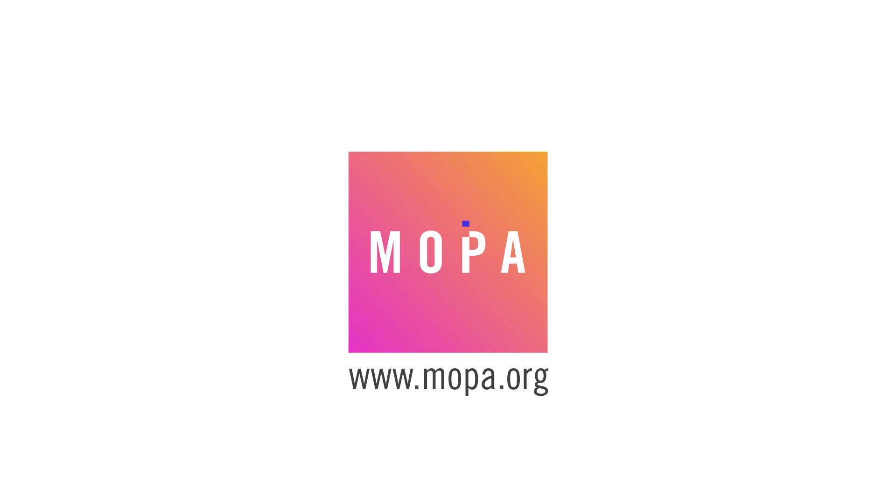If you liked this video, make sure to hit the thumbs up, and don't forget to subscribe to our channel. You can check out all our resources on photography and more at MOPA.org. We'll see you next time. Bye.